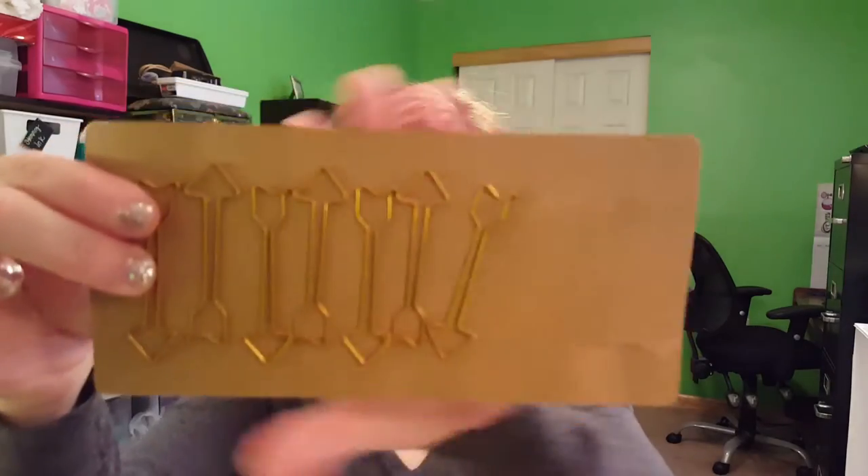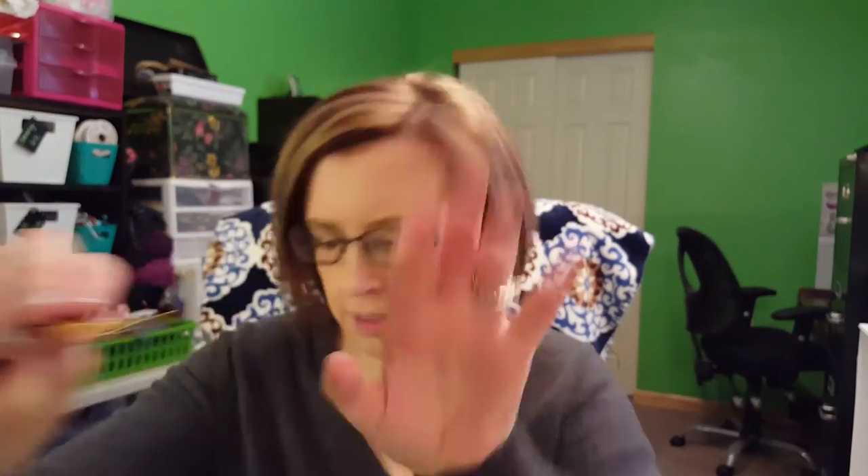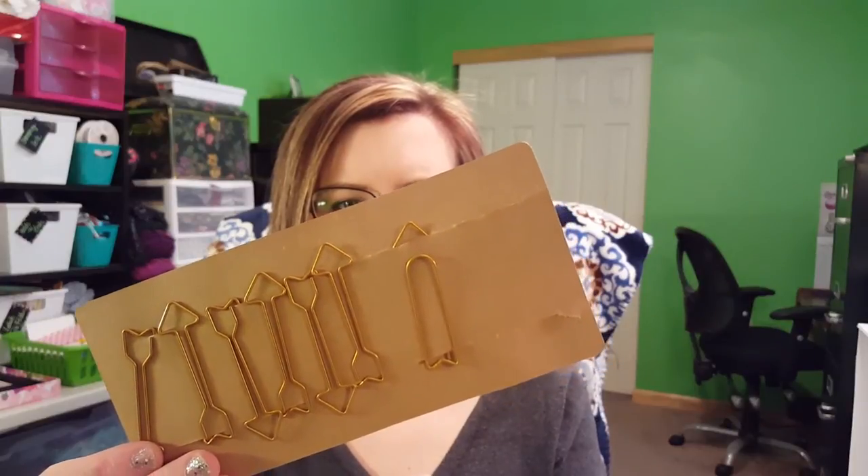I got these arrow paper clips at Michael's in their $1.50 section and I love them because they're big. Sometimes you get small paper clips that aren't a big nice size, but these ones have a huge long back on them so they're easy to use. You can hold multiple sheets of paper with them, which I really like especially in my planner. For $1.50 you got around 10 — whatever the amount, they're $1.50 for a good amount.